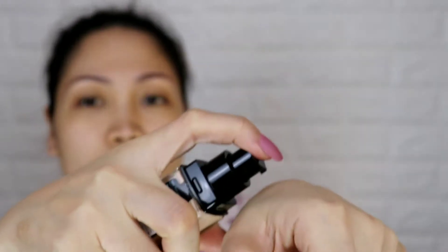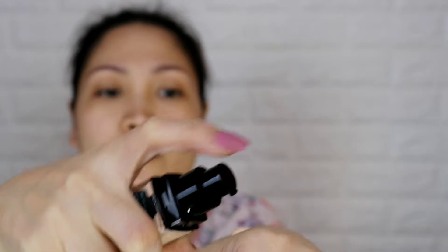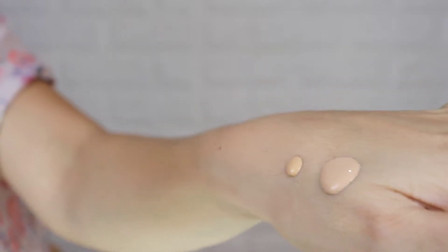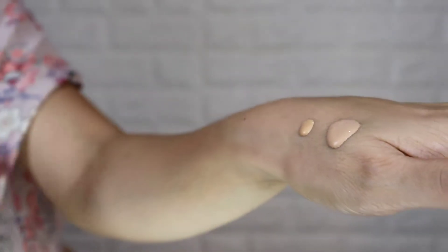Let's check it on the hand first. So as you can see, the Maybelline is indeed grayish, and the L'Oreal is yellowish. Okay let's apply them — Maybelline on the right side.